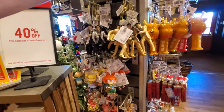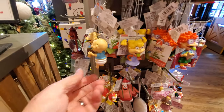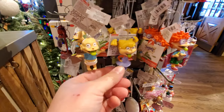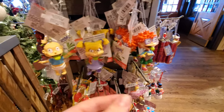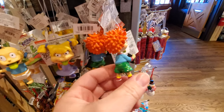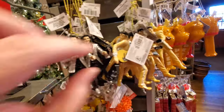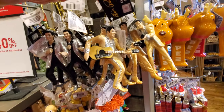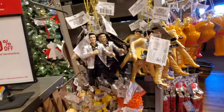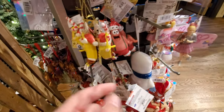Oh my gosh, look what I see guys — the Rugrats! We got Tommy, Angelica, and Chucky. Holy crap, this is so cool. I love Chucky. We got Elvis up here — look at that, that's cool. SpongeBob and Patrick — I love it.